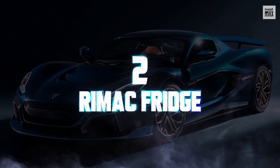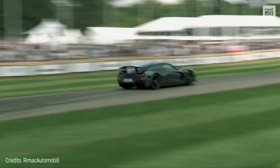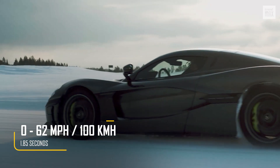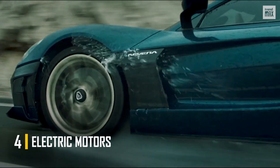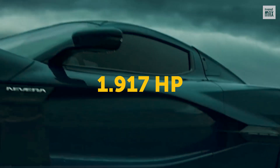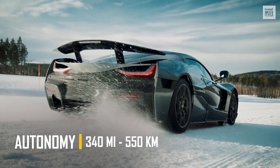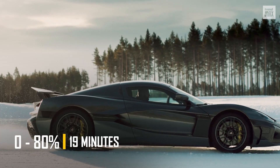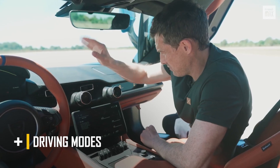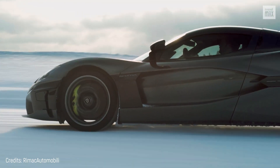Number 2. RIMAC Nevera. The RIMAC Nevera, also known as the RIMAC C2 before its introduction, is the second fastest electric car in the world. It has a top speed of 258 miles per hour and can achieve 0 to 62 miles per hour in 1.85 seconds. It has four electric motors, each connected to a wheel, delivering 740 pound-feet of wheel torque and 1,917 horsepower. The 120 kilowatt-hour battery provides a range of 340 miles. Charging is quite fast, going from 0 to 80% in just 19 minutes. The driver can turn on different driving modes with a single change of control, choosing to use the front axle or both axles to move the vehicle.